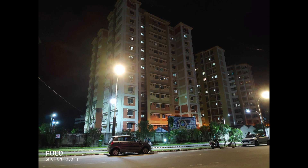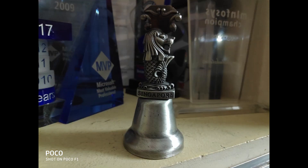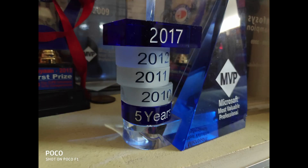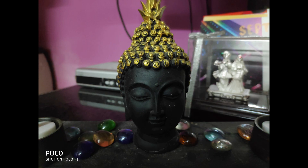Moving on to the low light images — this is one area where the Poco F1 was slightly disappointing. While there is a decent amount of detail in low light captures, there is also considerable noise. When you turn on auto HDR mode, you can see aggressive noise reduction but it leads to soft images, so it is better to capture low light photos with HDR mode turned off. We also noticed a slight shake while capturing, resulting in blurry images. The low light performance of the device is average at best.